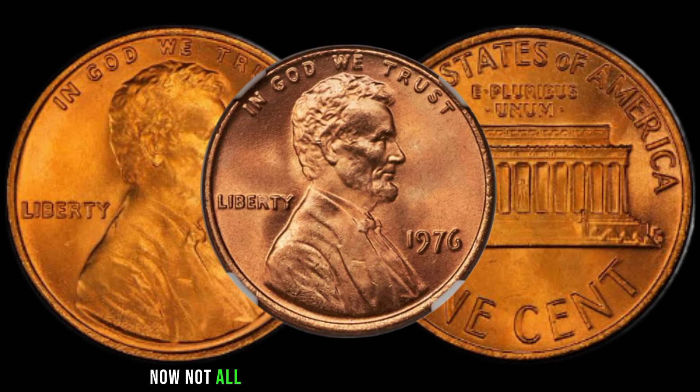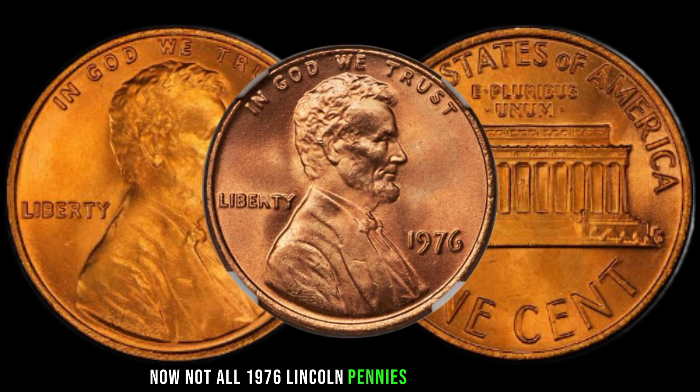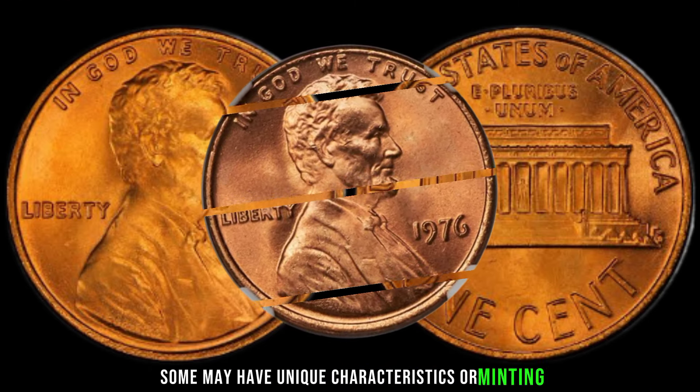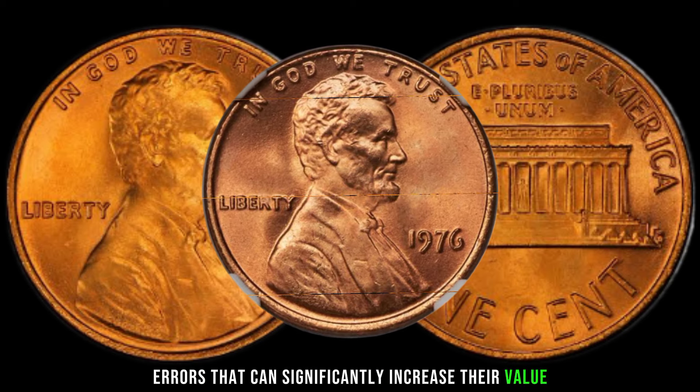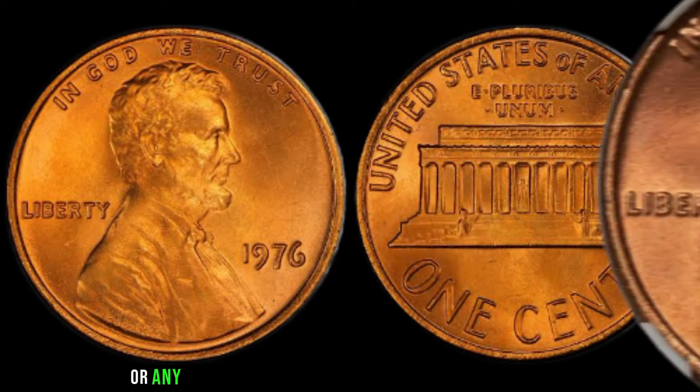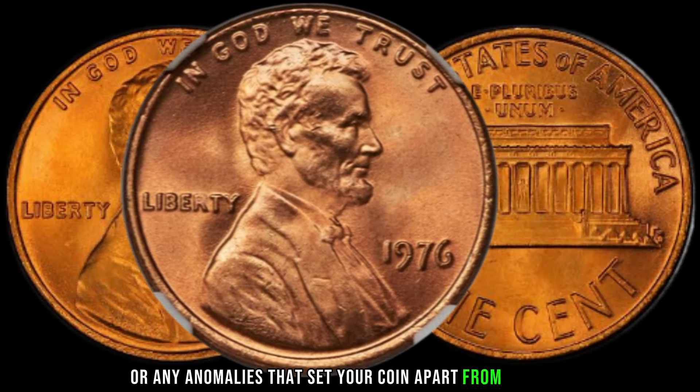Not all 1976 Lincoln pennies are created equal. Some may have unique characteristics or minting errors that can significantly increase their value. Keep an eye out for double dies, off-center strikes, or any anomalies that set your coin apart from the rest.